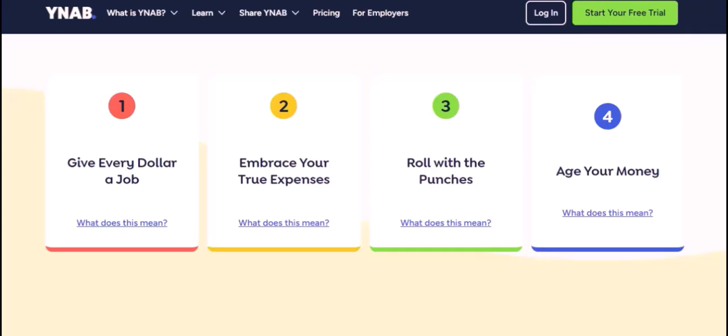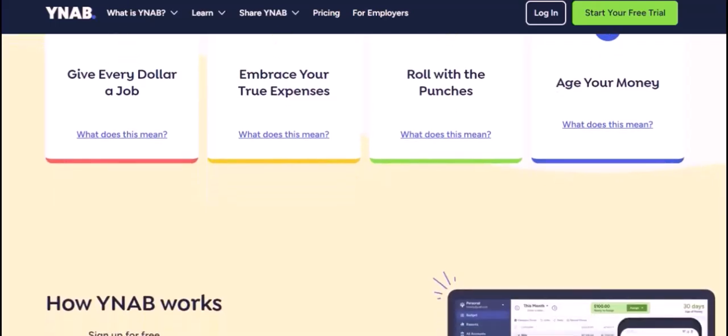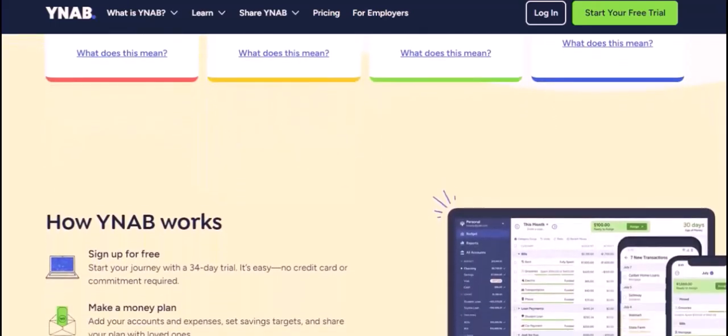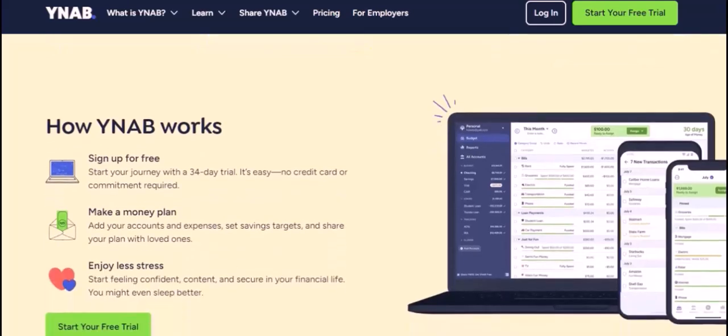So, can you use YNAB without a subscription? Unfortunately, not. But don't let that deter you from your financial goals. There are plenty of other great budgeting tools out there that can help you achieve your dreams. With a little effort and dedication, you can create a budget that works for you and start building a brighter financial future. Thanks for watching — until next time, happy budgeting.